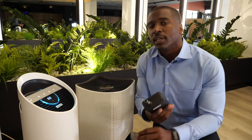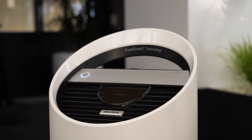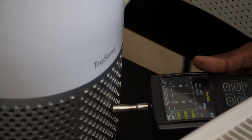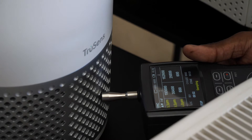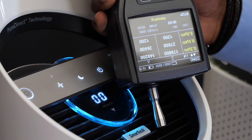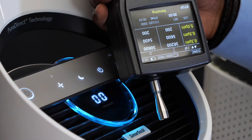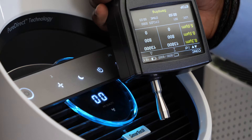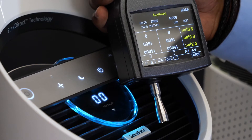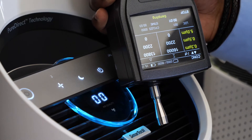Now moving on to our second unit, we're going to test the TruSense. We're going to power up this particle counter and see how many particles are coming into this unit — about 190,000 particles coming in. Now let's move to the outtake. Roughly about 16,000 particles coming out of the top of this unit, which means this unit is about 90% effective, making it a lot better than our last one.